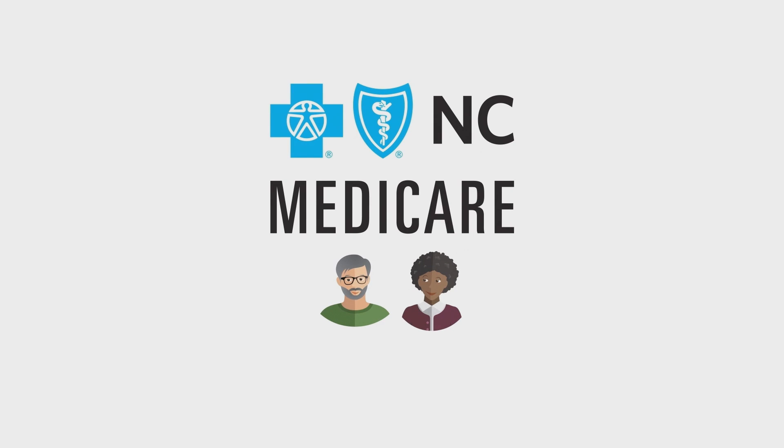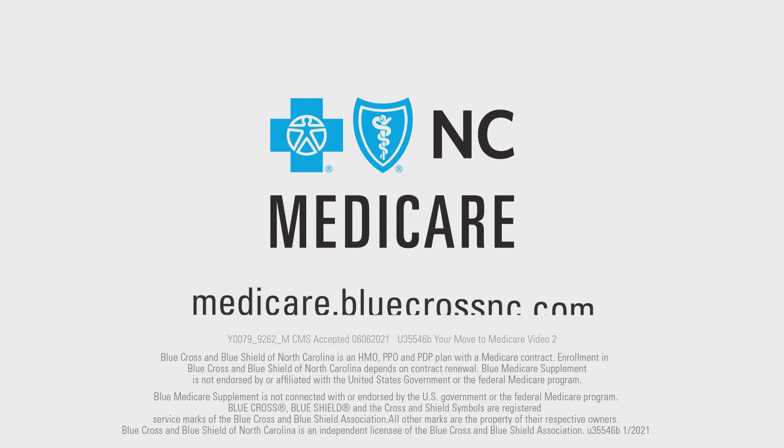Whatever your needs, there's a Blue Medicare plan for you. With a Blue Medicare plan from Blue Cross NC, you can choose confidently, knowing you're backed by the strength of our network and supported by local customer care specialists across our state. To learn more about Blue Medicare or to enroll, visit us at medicare.bluecrossnc.com.